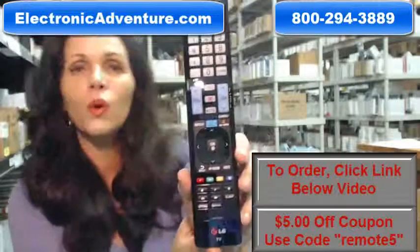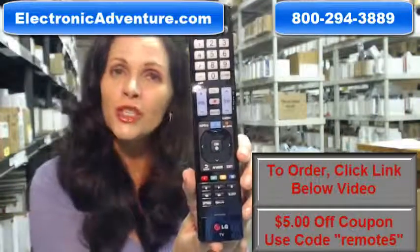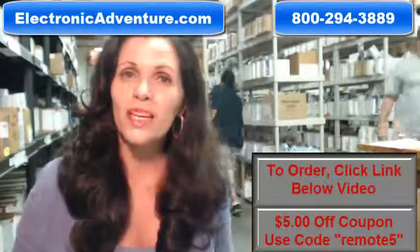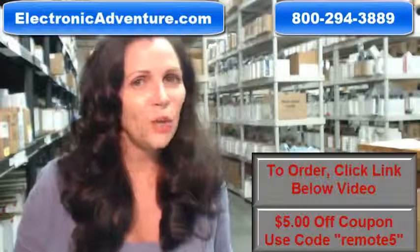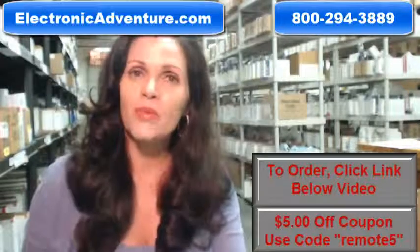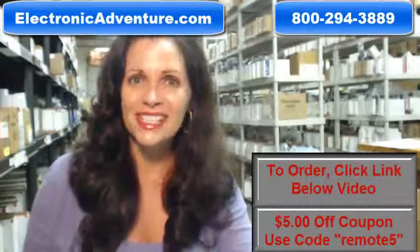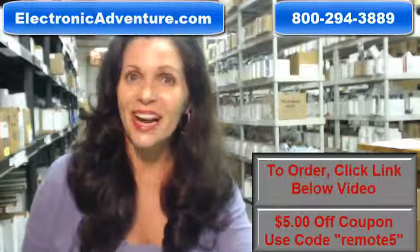So again, if you need to order this brand new, original LG remote, just click on the link below and order it. It ships today. If you have any questions, call the 800 number that you see on the screen, and one of our operators can assist you. Thanks for shopping with us at electronicadventure.com.